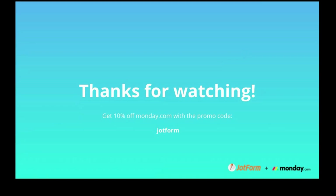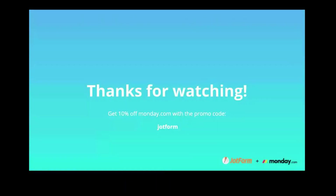Thank you so much everyone for joining. Because you attended this special Jotform and monday.com webinar, we want to reward you with 10% off — use the promo code JOTFORM on any monday.com subscription for your first year. Go ahead and sign up, use the promo code, and we'll see you on monday.com. Thank you to Deepro for co-hosting, and thanks to everyone for joining — please reach out to either support team if you have any questions.